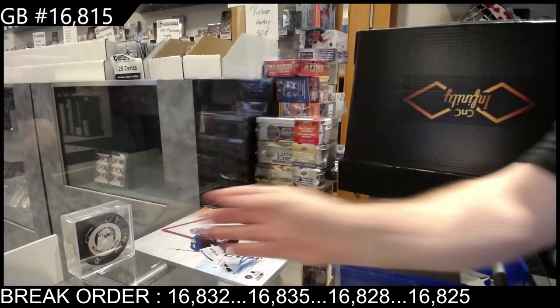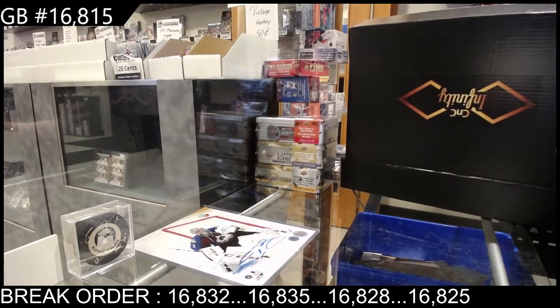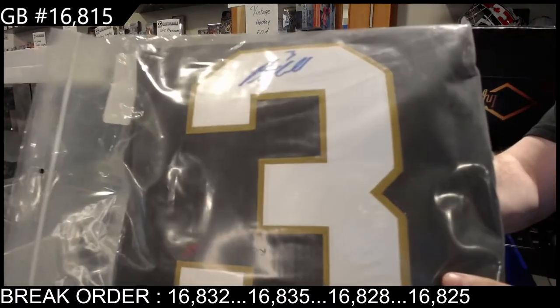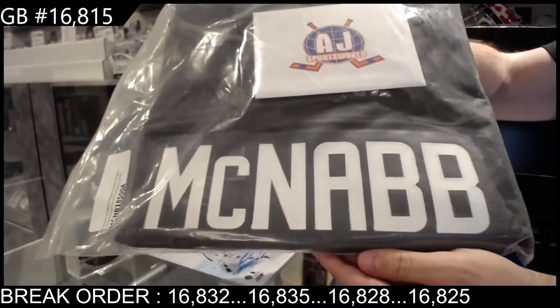I like Pat LaFontaine stuff. And this is a jersey you don't see very often, but I like the team jersey it's on. Autographed jersey — Brayden McNabb.